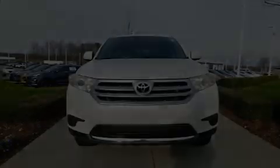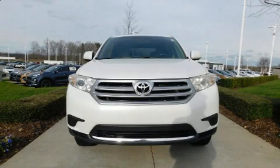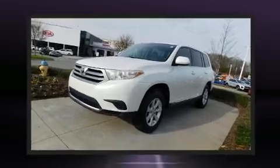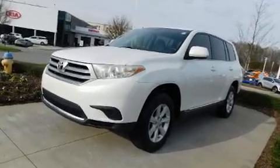Outstanding design defines the 2013 Toyota Highlander. Under the hood, you'll find a four-cylinder engine with more than 170 horsepower, providing a smooth and predictable driving experience.